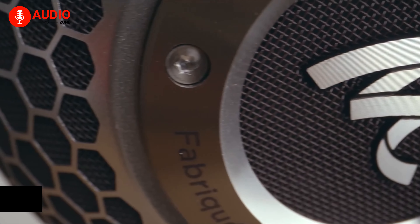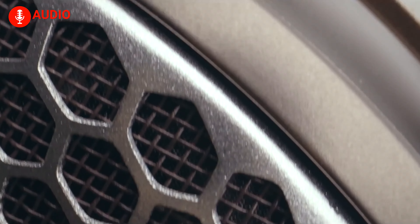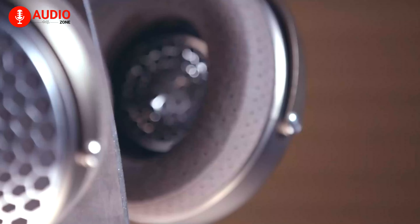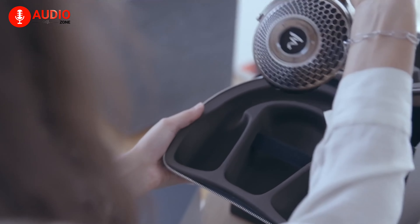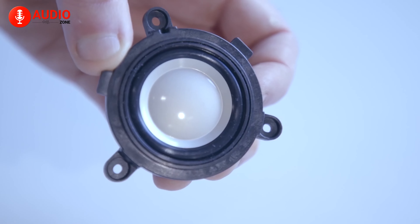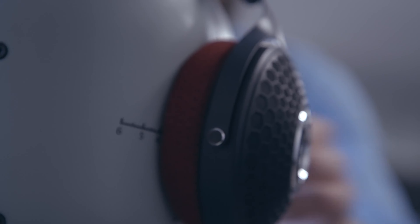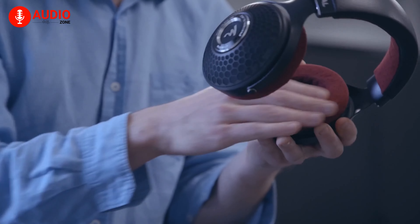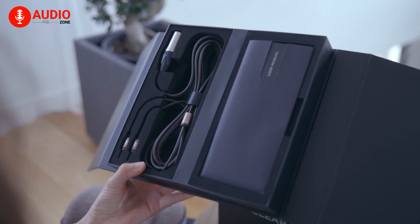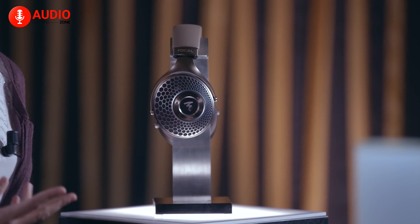Up next, prepare to experience sheer excellence with the Focal Clear MG, a gold-standard open-back headphone that delivers an intricately detailed audio experience alongside a sophisticated design. Crafted in France, these top-tier headphones incorporate exclusive Focal technologies, which provide a sound that's an arrow shot away from reality. The unique magnesium cone speaker drivers deliver sharp, precise, and impactful playback. The elegant chestnut and mixed metals design is combined with the ultimate comfort of a leather headband and microfiber earpads. Supplied with two cables and a carrying case, you have everything you need to enjoy incredible sound wherever you go. Experience music like never before and immerse yourself in a world of pure, emotion-evoking sound.